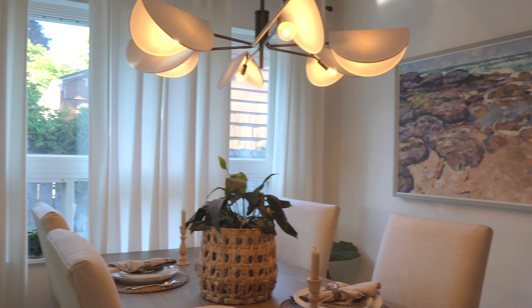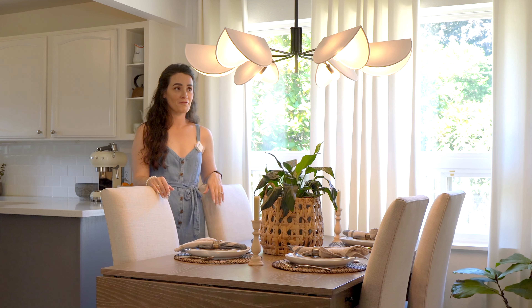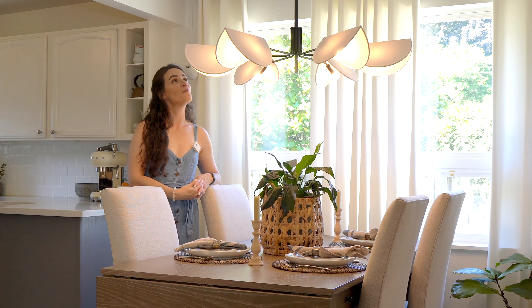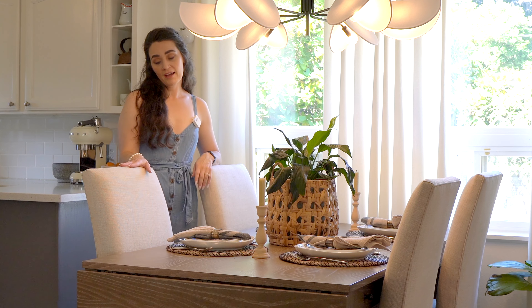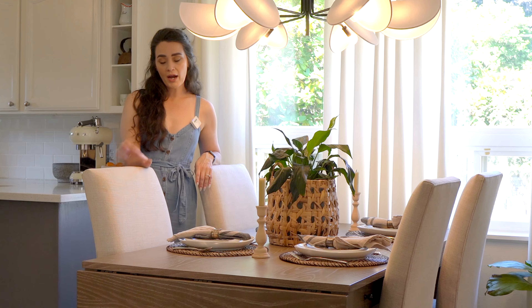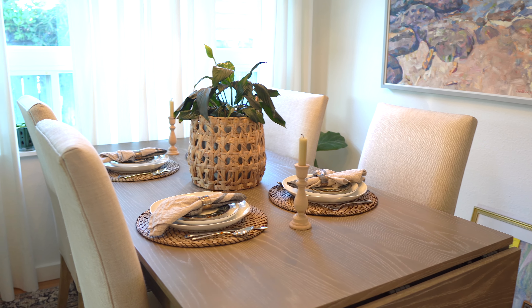This dining room light fixture took me quite a while to decide on, and I still find myself looking for others — I just have a penchant for dining room light fixtures apparently. But this one is very modern; it's from Crate and Barrel. These chairs are from Restoration Hardware — a little traditional for my taste, but very simple, beautiful, and classic.